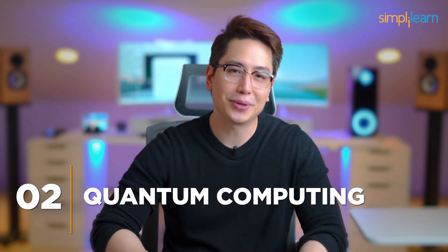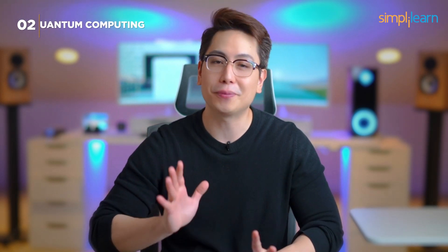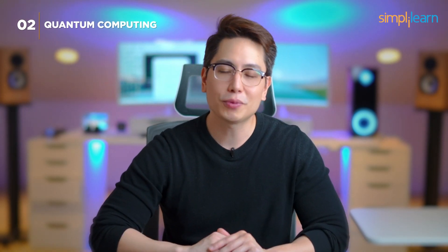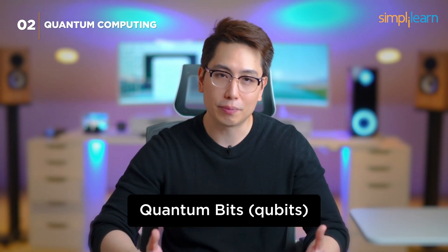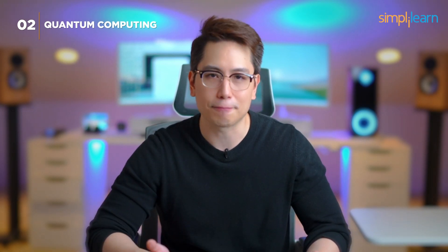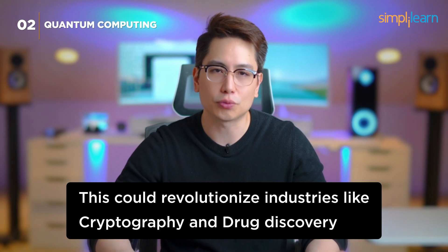Number 2: Quantum Computing. In the runner-up position, we have quantum computing — it's not science fiction anymore. Quantum computers use quantum bits, or qubits, and can solve complex problems that classical computers can't. This could revolutionize industries like cryptography and drug discovery.